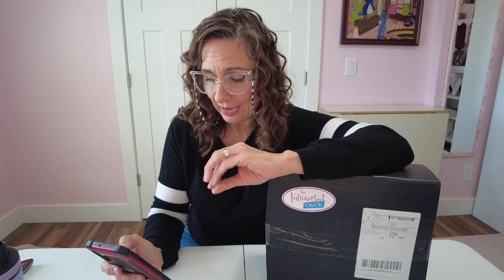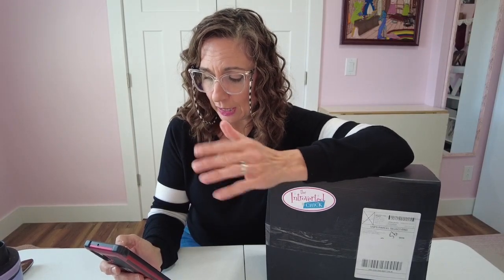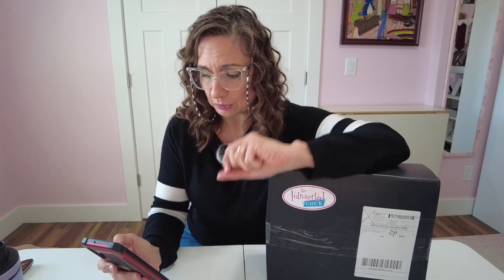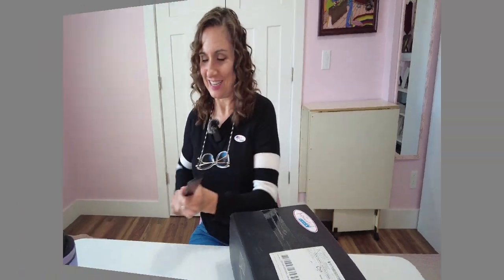The winter box will ship by the end of January, and she knows that's a while to wait. But once you subscribe you get access to out-of-the-box perks and start receiving subscriber emails. Just go check that out on the site. Now let's take a look at the fall box and see what's in here.